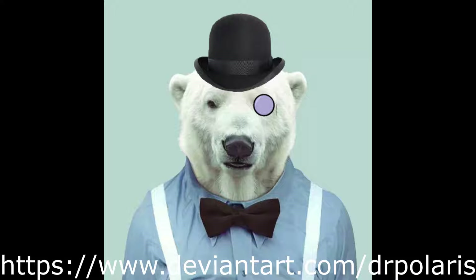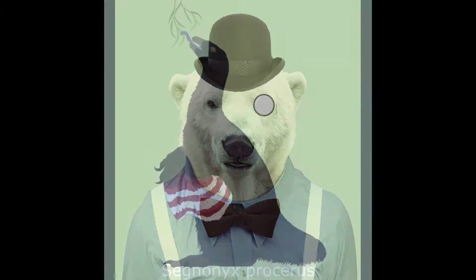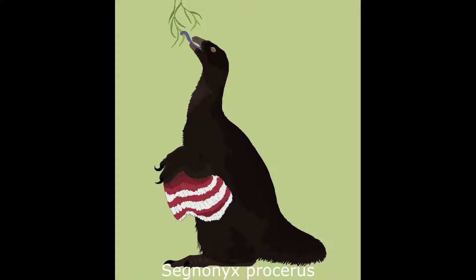Now let us begin with number one: Segnonix procerus. The first of the truly massive and bulky nothrosaurids, Segnonix stood an estimated 3.7 metres tall and weighed roughly 1,100 kilograms.